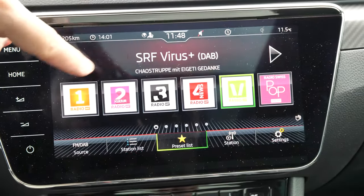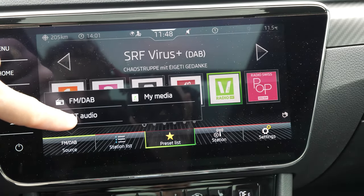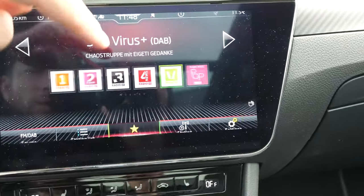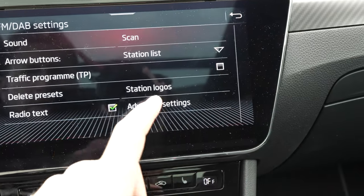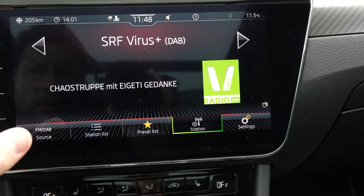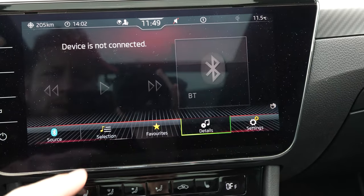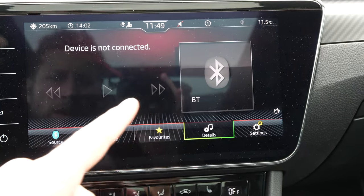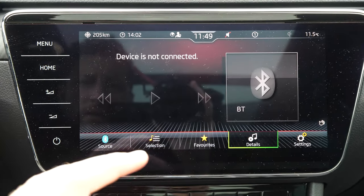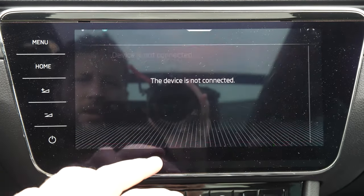From the menu you have the radio, where you can change stations or switch the source to Bluetooth audio. You can save your favorite radio stations and change settings. Next in the menu is the media section, where you can connect your phone and change the sound. The track details are shown in full, giving you a lot of detail.